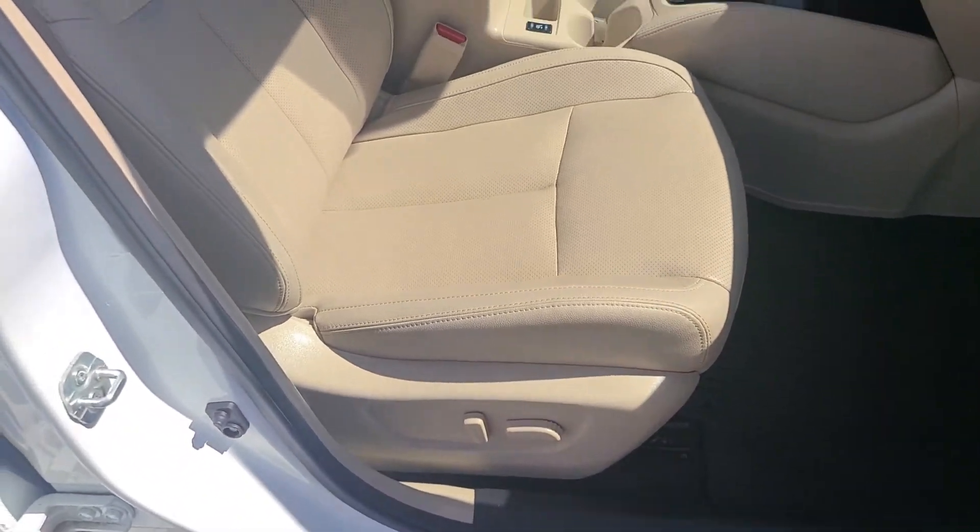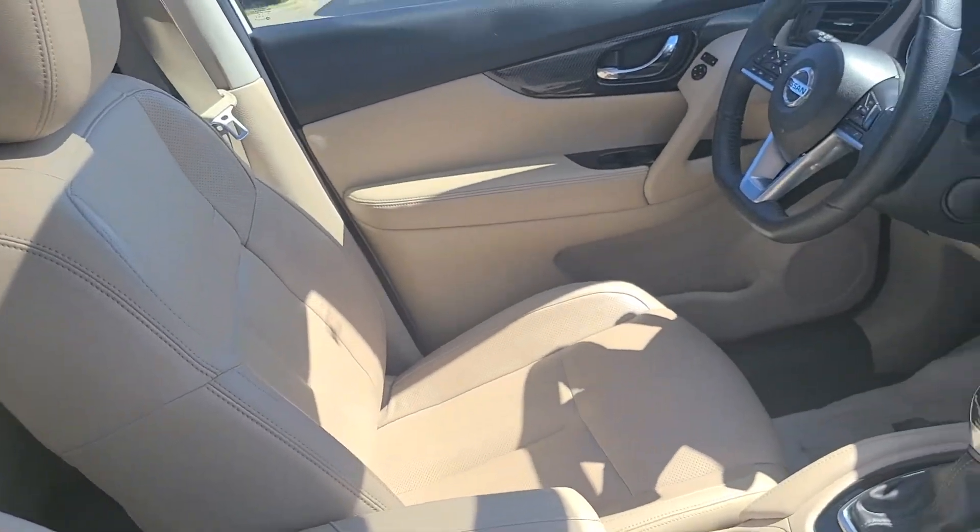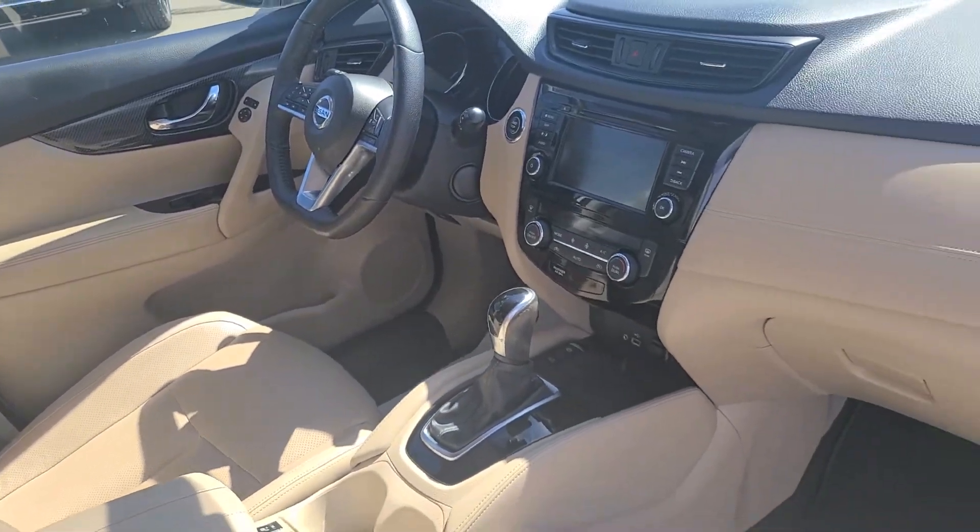It is a power driver and passenger seat with a full leather interior, heated seats, and heated steering wheel. I will come around and go over a few more features when I come around to the driver's side.